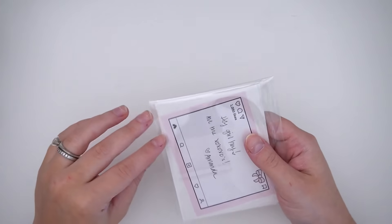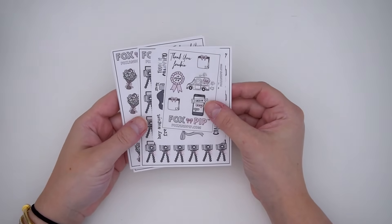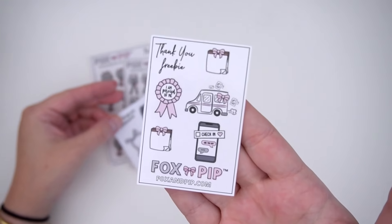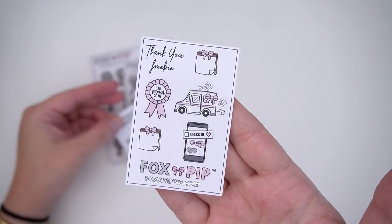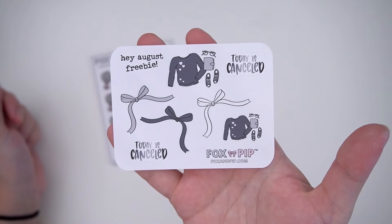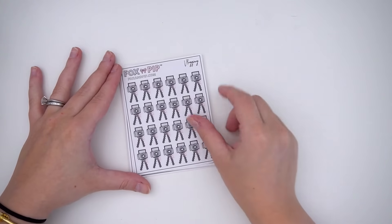I haven't ordered from Fox and Pip in a while but she came out with a ton of new releases, so I was like, let's do this. She made a cute little note — I love Amanda, I think she's the cutest. I'm gonna stick that on my corkboard because she's a cutie. First things first, there were two freebies: the thank you order freebie, which is super cute, and then there was also an August freebie if you left a note — super cute.